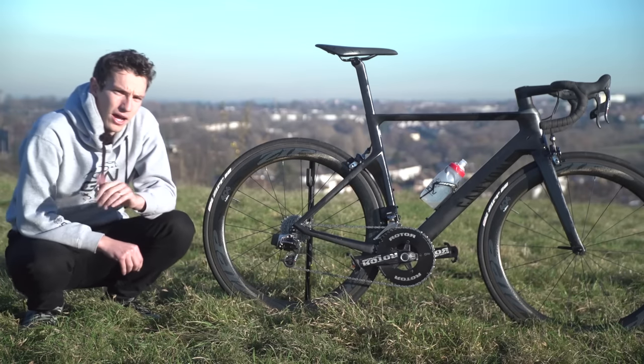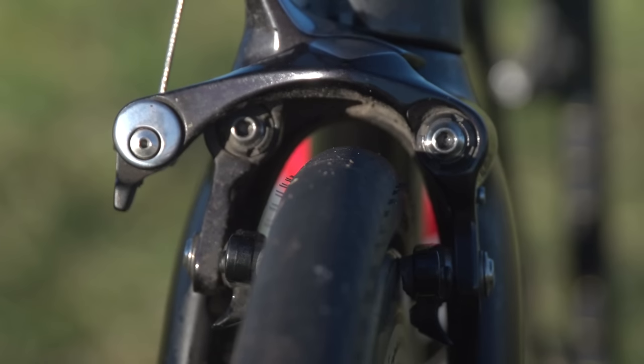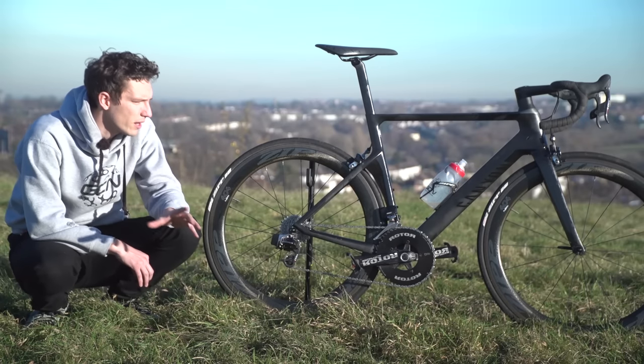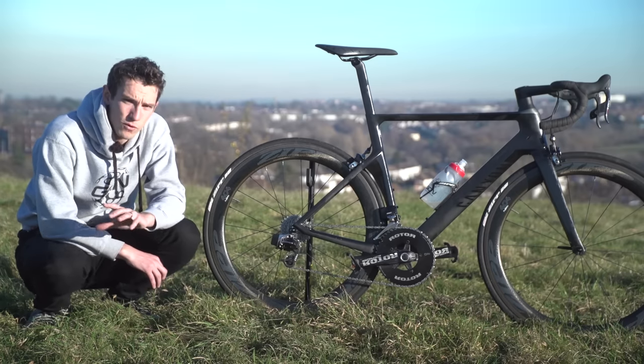Then tyres — I did have 28s on there on those 808s, and now I've got 25s. That's not necessarily a conscious decision; it's just what was on there. I quite like the fact that this aero bike does have clearance for 28s — they are really comfortable.